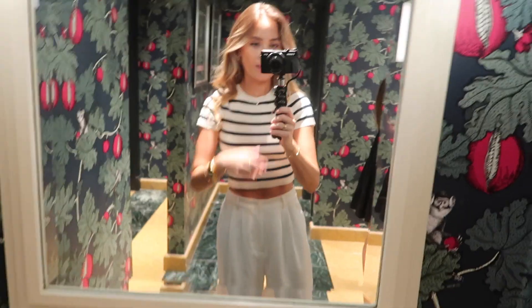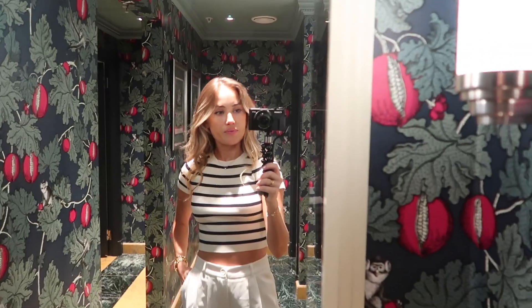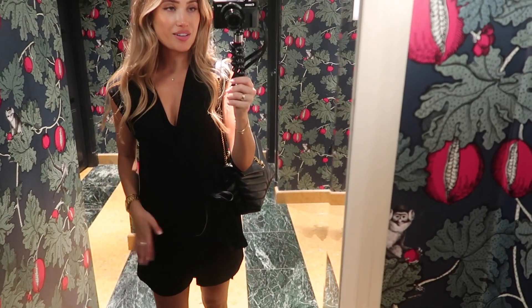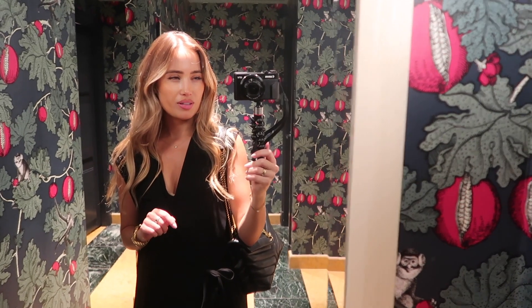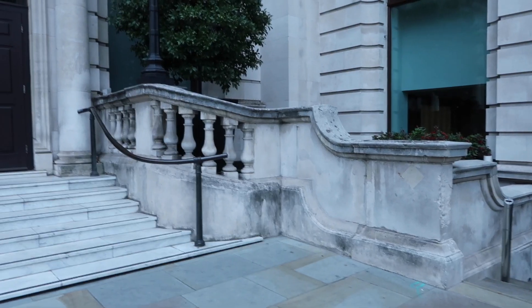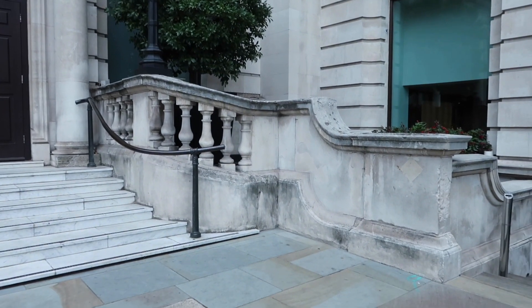On to outfit number two — I've got this Zara top on which is so nice, and my favorite trousers from New Look. I'm also switching up the accessories. We always get changed in a hotel lobby basically — we've worked out that if you walk in with enough confidence, they don't ask any questions. This next outfit is from Zara and New Look. I'm going to find somewhere nearby and shoot it — quite Parisian and minimal.